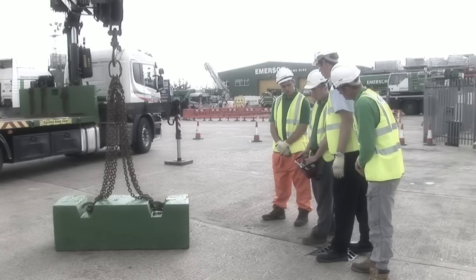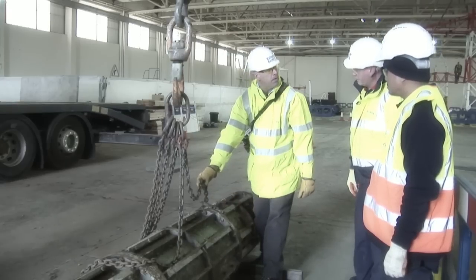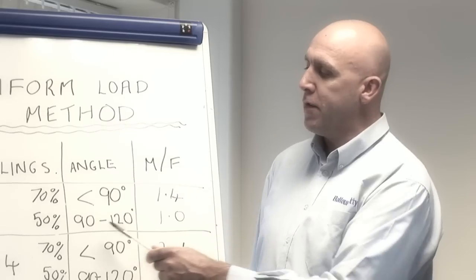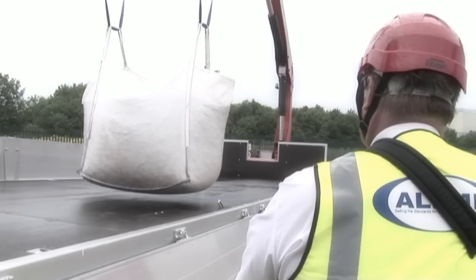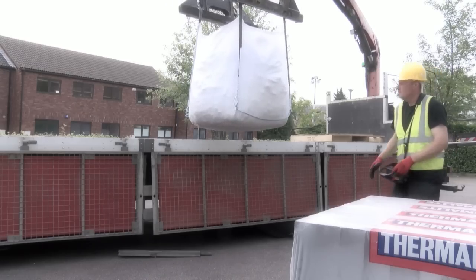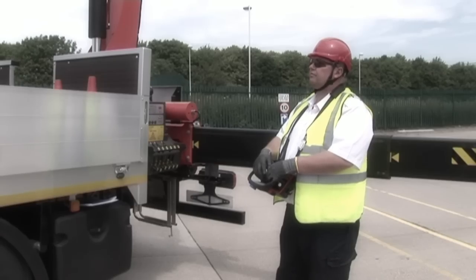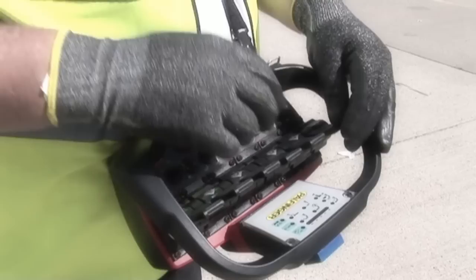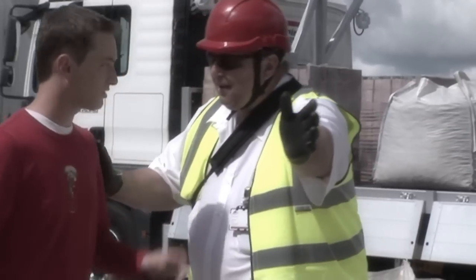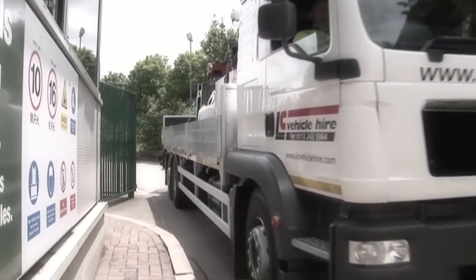For this reason, all operators using them should be periodically retrained and reassessed in their use, as part of or in addition to the basic lorry loader training they receive. The purpose of this short video is to provide a brief refresher to all lorry loader operators, to help ensure that the key points covered in training are carried through into the workplace, and to remind operators that they are responsible for the safety of themselves and others when in charge of a lorry loader. Here are just a few key points and top tips to consider.